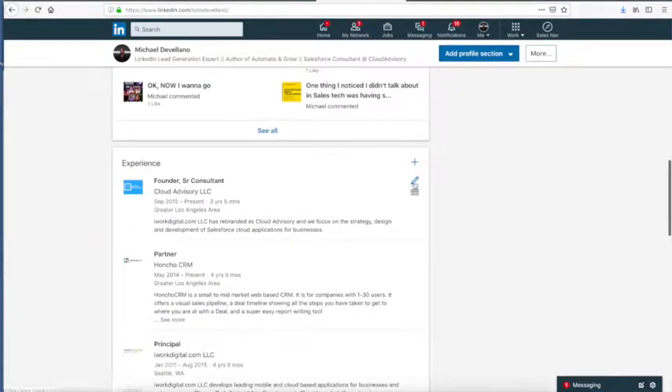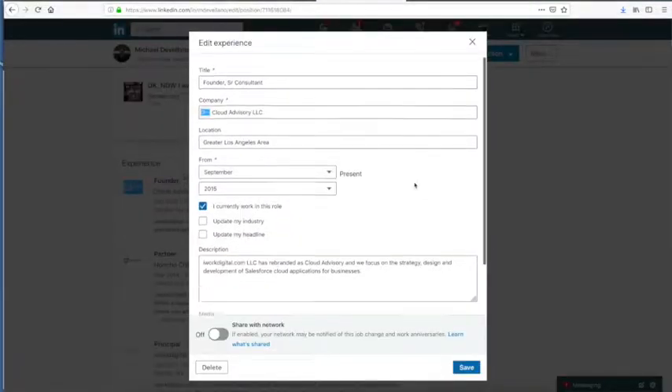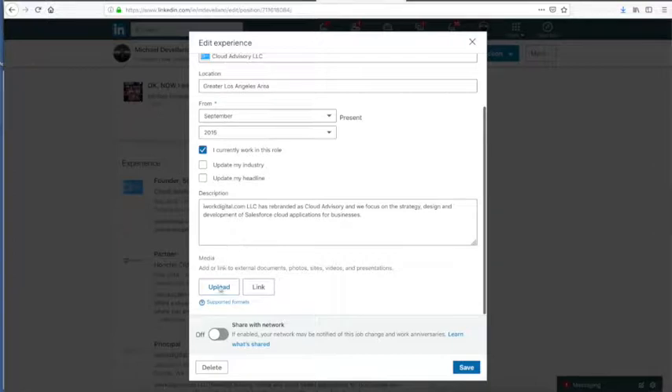Third, you want to make sure the companies that you have in your profile have company pages with a logo, because if they don't have a logo on the company page, or you have experience that doesn't connect to a company page, you're going to have a gray box next to your experience and that looks shady. And you want to make sure that experience is accurate. Don't embellish.